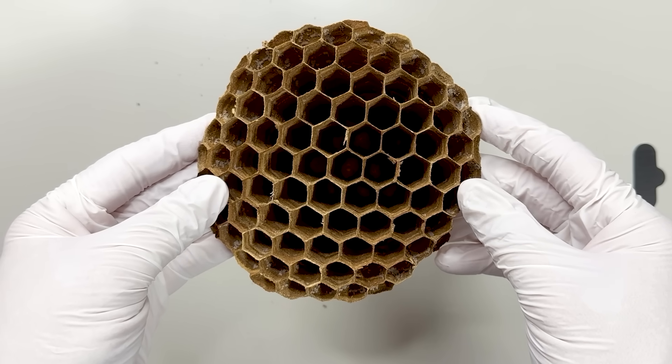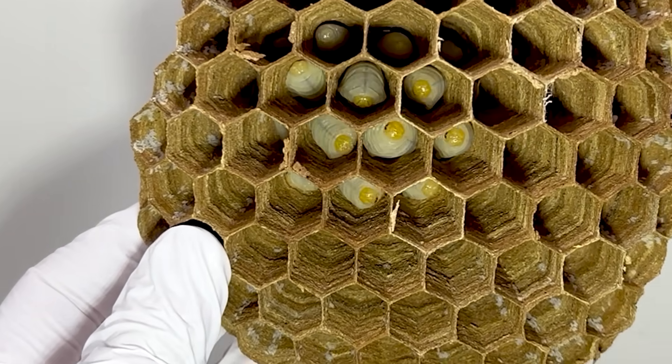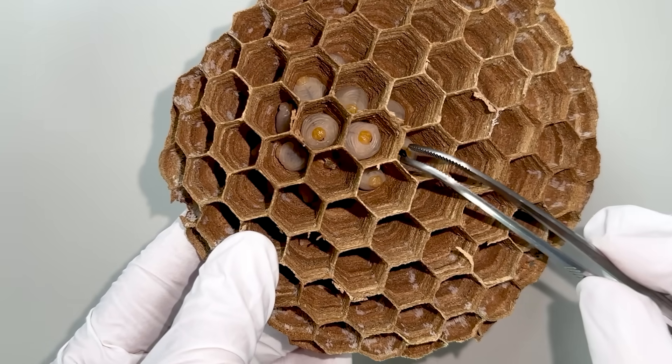This is the nest of a northern giant hornet. If you shine a light on it, you can see lots of larvae. If you introduce ants, how will the larvae react?